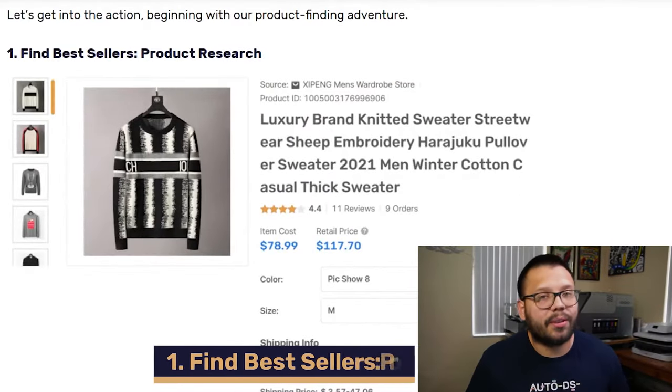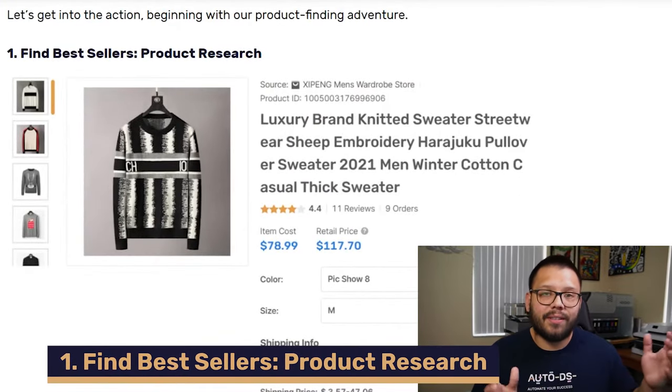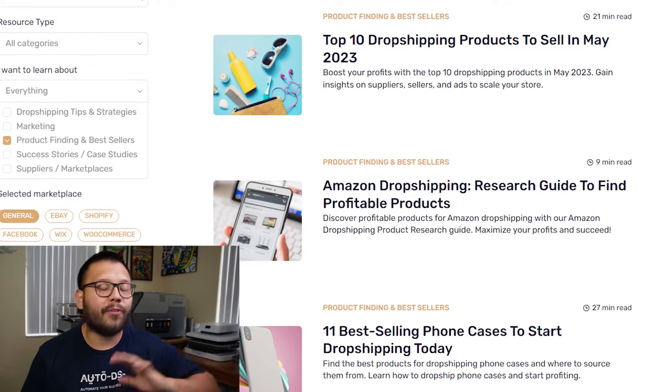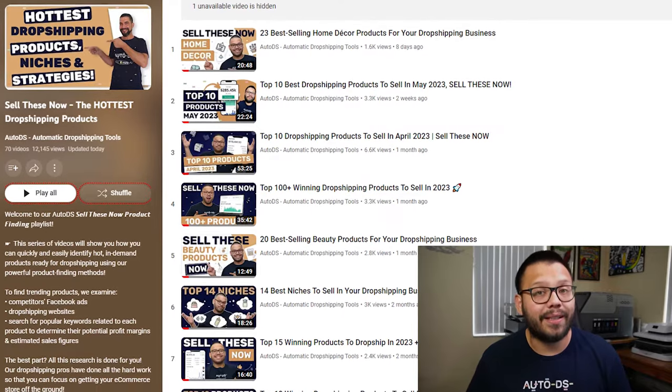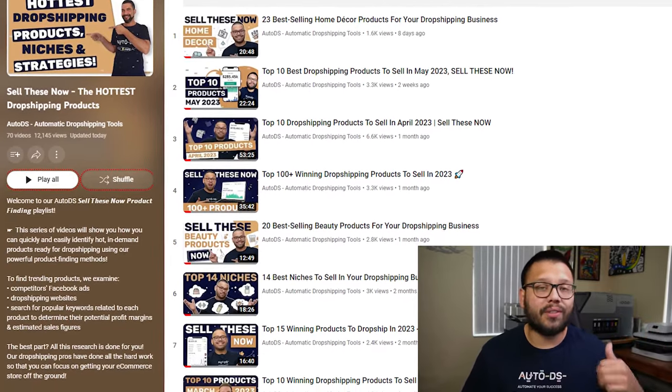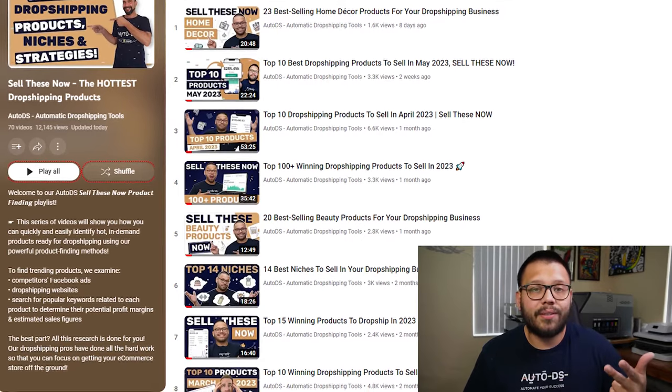Now let's find out how we can actually start dropshipping these items and making some money. The first thing you need to do is start doing some product research. Watching this video is actually a form of product research because you're learning about the different types of products that you can sell. Aside from that, there are tons of other resources you can check out. For one, you can check out our blog section over at autods.com — we have a specific section with articles full of the best products you can dropship. You can also check out this YouTube channel — just head over to the playlists tab and you're going to see the 'Sell These Now' playlist, which has tons of different videos with the best products to dropship for any niche, season, or occasion.